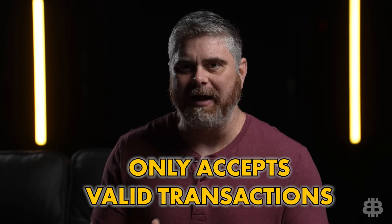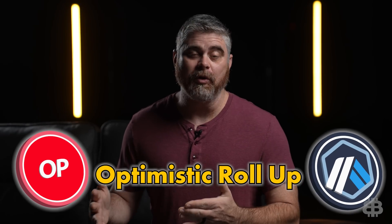With ZK roll-ups, the SNARK cryptography only accepts valid transactions. But optimistic roll-ups have money on the line when you suspect a transaction is fraudulent. If you flag something as suspect and it turns out to be a valid transaction, you lose staked ETH. And inversely, if the transaction does turn out to be fraudulent, the person who sent it loses staked ETH. Vitalik says better versions of these are coming. Both Matic and Loopring use ZK roll-ups, while Optimism and Arbitrum use optimistic roll-ups.